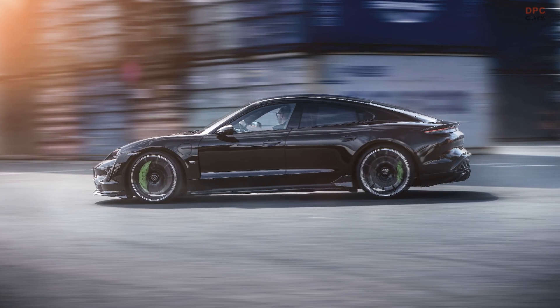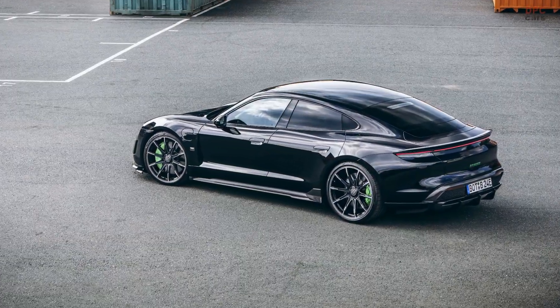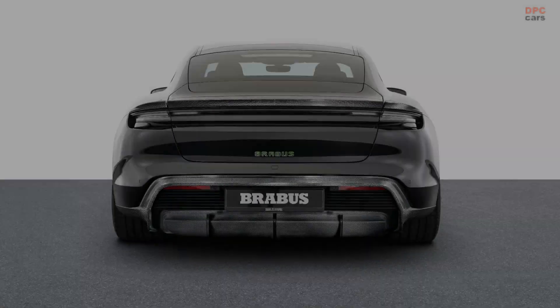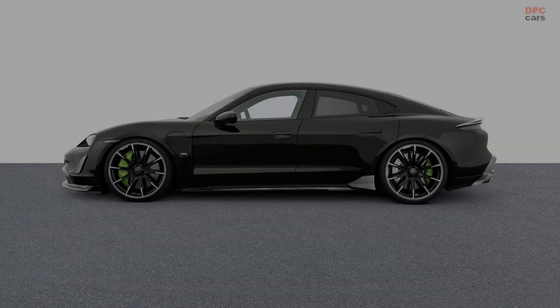Brabus also offers carbon elements for the sporty customization of the instrument panel, center console and door panels, to match the aerodynamic enhancement components for the bodywork. The exclusive Brabus refinement range for the Porsche Taycan Turbo S is available now and is being expanded continually.